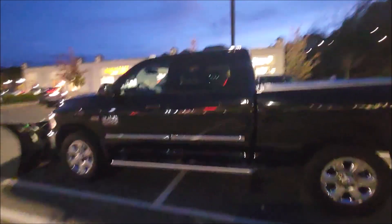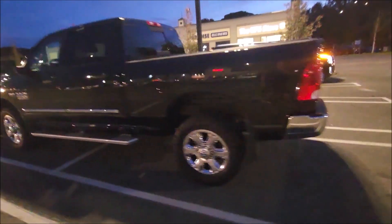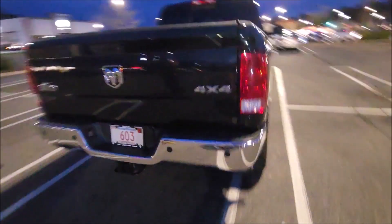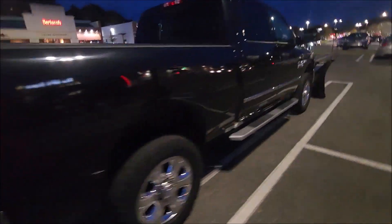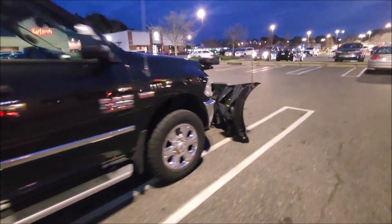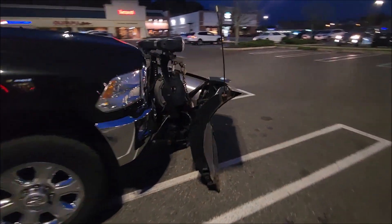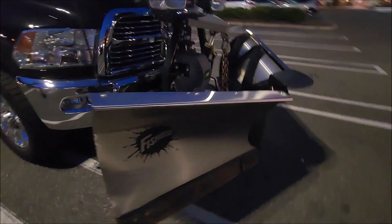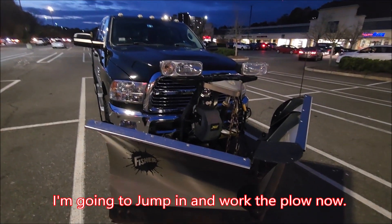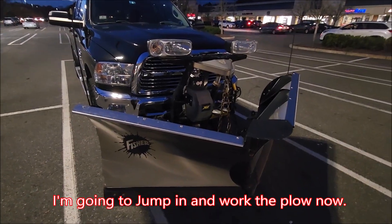The windows are tinted on the back. I'm going to do a walk-around, then start it up and show you what happens. Obviously when the truck's on with the plow, it's going to default to the plow lights.